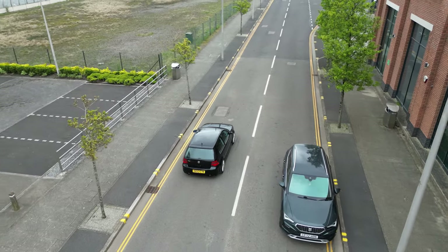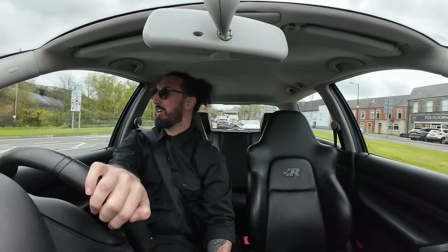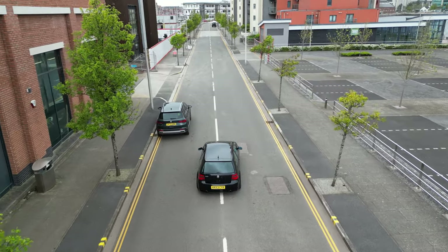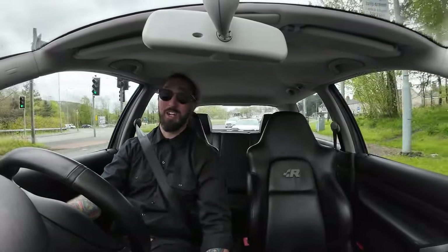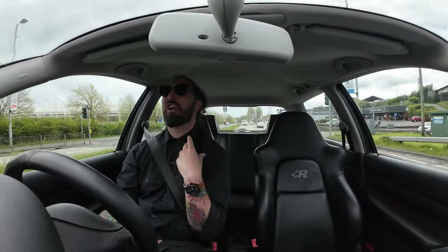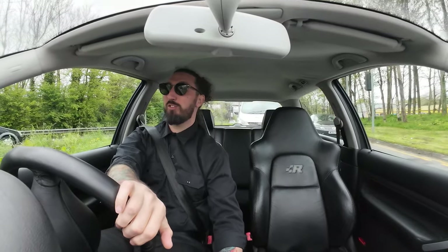Let's take this little beauty for a spin and try to portray through video what it's like. What's also very cool is the attention it gets — rolling through traffic and loads of people are giving thumbs up. Being black on black and so understated, you wouldn't expect it, but loads of people notice. We're going to the bypass now to give it a bit of beans and hear that glorious VR6-esque noise these things are so famous for. They sound so good — a little bit offbeat compared to a normal V6, which makes them even cooler.